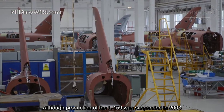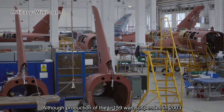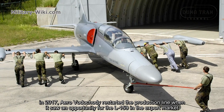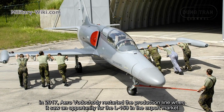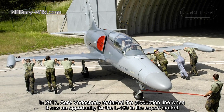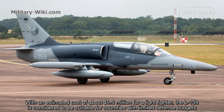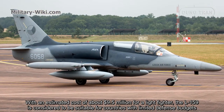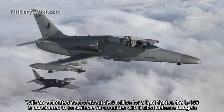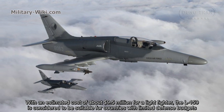Although production of the L-159 was suspended in 2003, in 2017 Aero Vodochody restarted the production line when it saw an opportunity for the L-159 in the export market. With an estimated cost of about $9.5 million for a light fighter, the L-159 is considered suitable for countries with limited defense budgets.